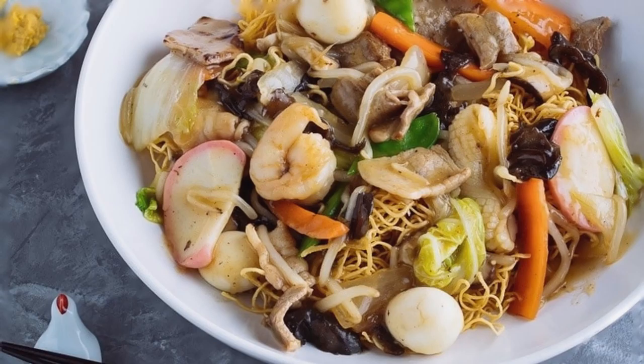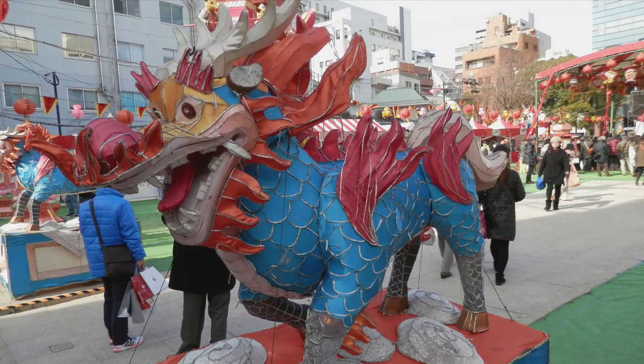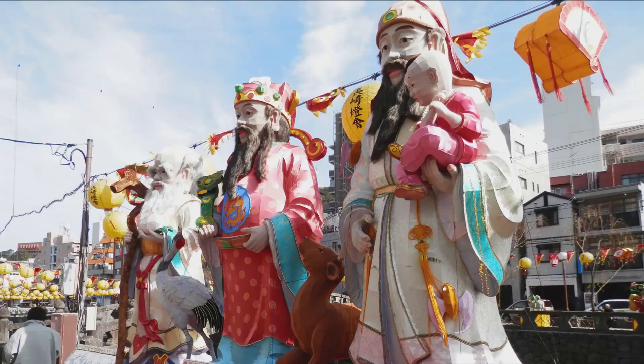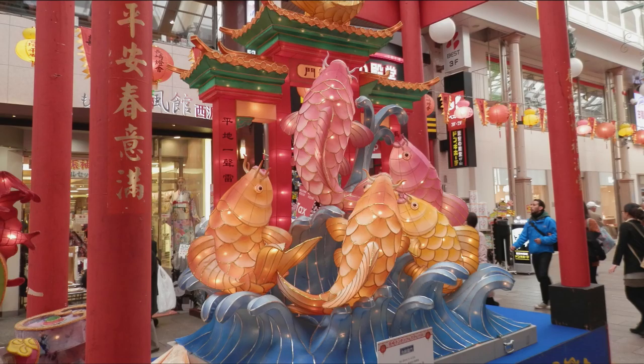Here are some photos that I took during previous lantern festivals in Nagasaki. The lanterns of all sizes are on display in Chuo Park, along the Nakashima River, in Hamaramachi Shopping Arcade, and of course in Minato Park. Usually every year, thousands of tourists attend Nagasaki's lantern festival.